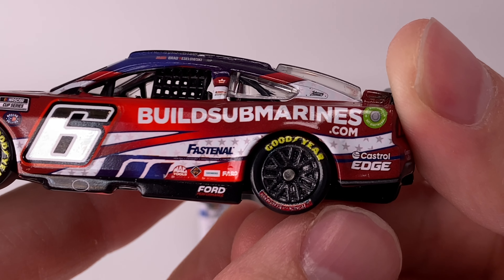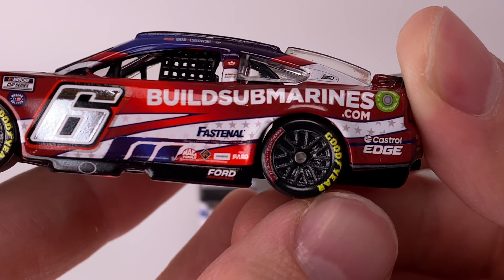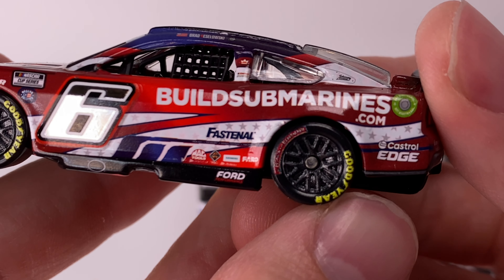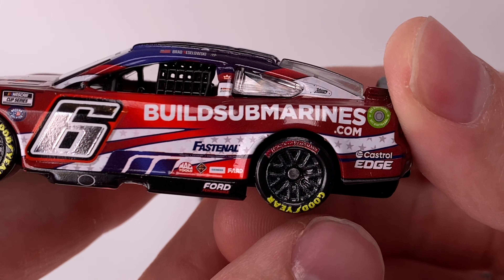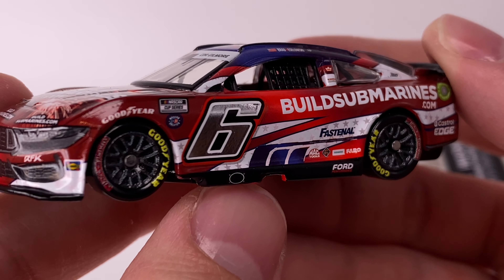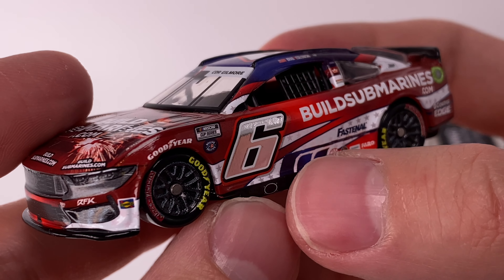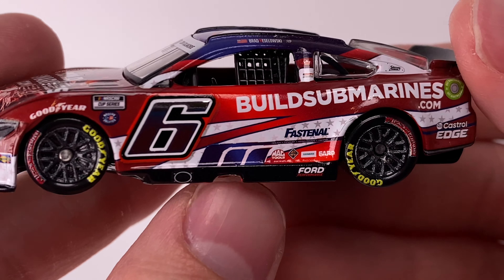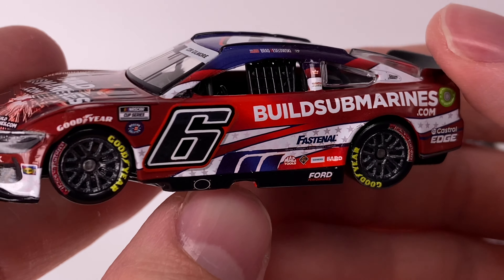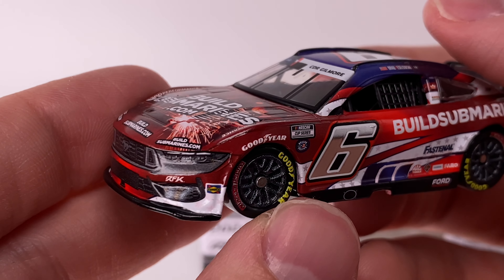I also wish the wheels weren't as blurry — I'd honestly like them to go back to the pre-2019 wheel design where they had more of an HD wheel print, because I can't really read what it says. I think it says 'Honor and Remember.' You've got Castrol Edge, and you have the signature RFK stripe — those three little blue notches. Ford Performance, Mac Tools, Simmons, and the NASCAR Salutes logo, Goodyear decals — though the Goodyear decal is a little bit low.